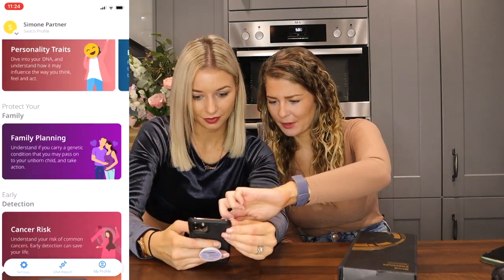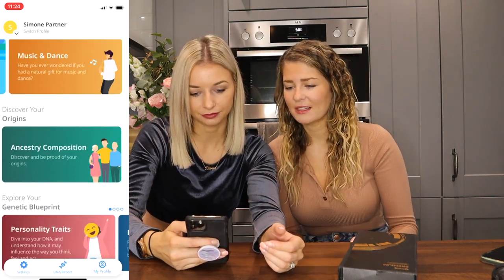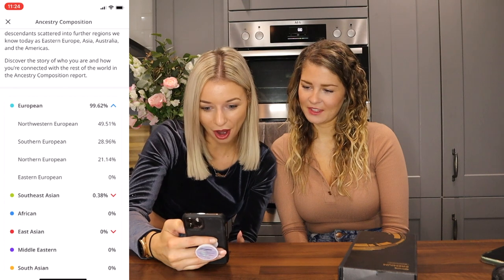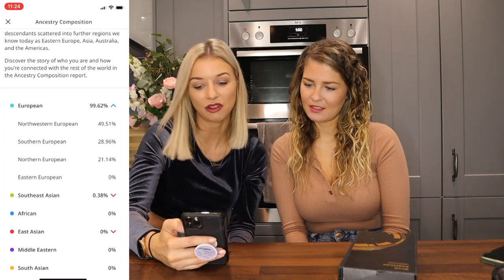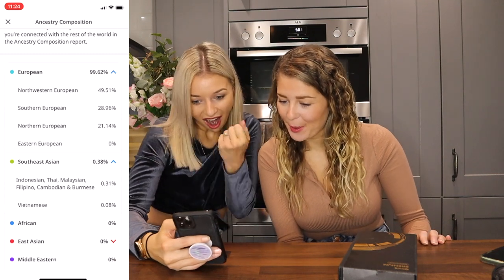Moving on to origins — ancestry composition. I'm 99.62% European. Northwestern Europe: 49.57%. Europe: 28.9% — I reckon that's Italy. Northern Europe: 21%. And 0.38% Southeast Asian — Thai, Malaysian, Filipino, Cambodian, Burmese. Vietnamese: 0.08%. Wow.